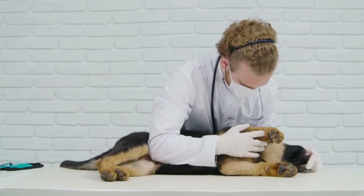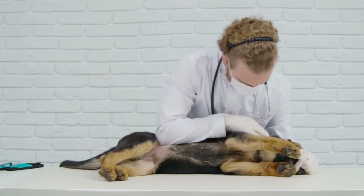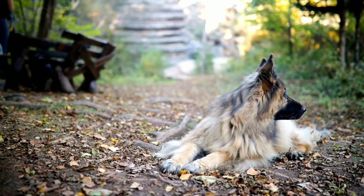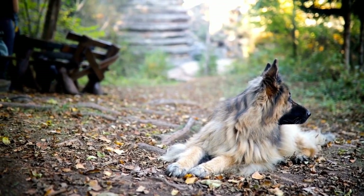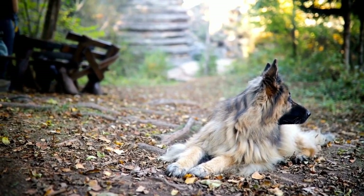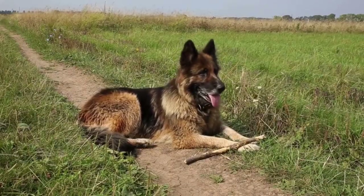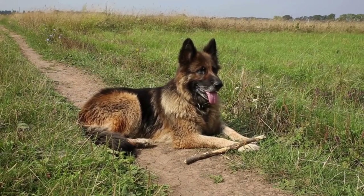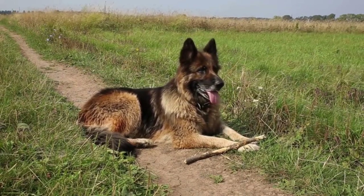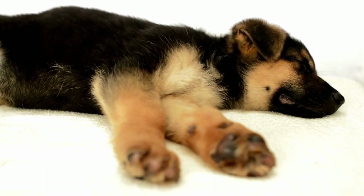In addition to these general body language signals, it is also important to consider specific actions and behaviors of a German Shepherd in different situations. For example, if a German Shepherd barks and lunges towards an object, person, or another animal, it usually indicates aggression or protectiveness. On the other hand, if a German Shepherd crouches down low to the ground and stares intently, it may be a sign of their hunting instinct kicking in — often seen when observing small animals or something moving in the distance.